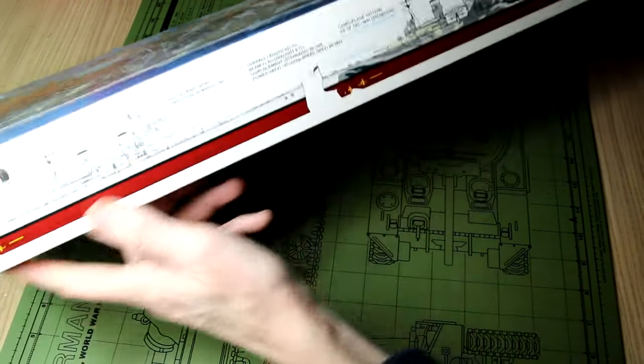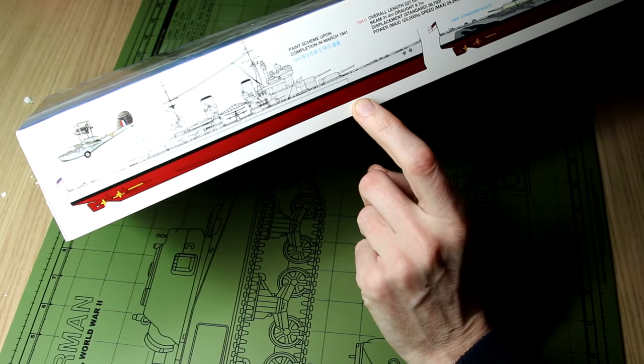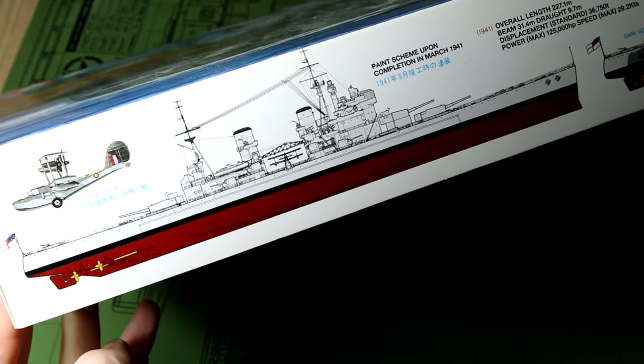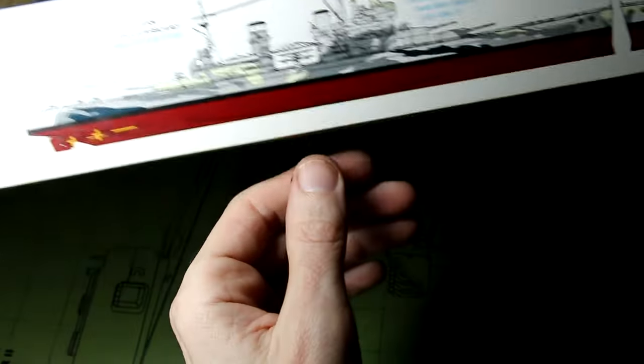We can see on the side of the box here we've got the paint scheme as the Prince of Wales was completed in 1941 with an overall grey paint scheme, and we have the camouflage scheme of December 1941, which is when she was lost.